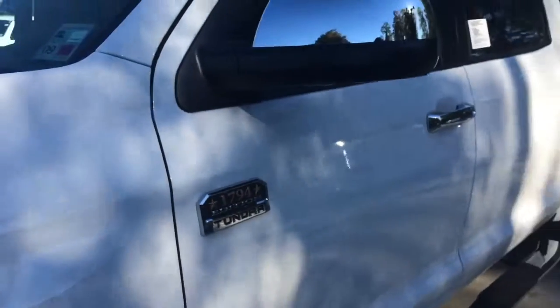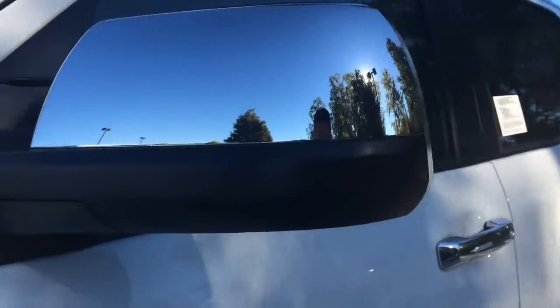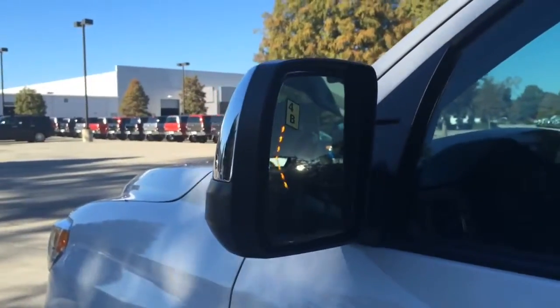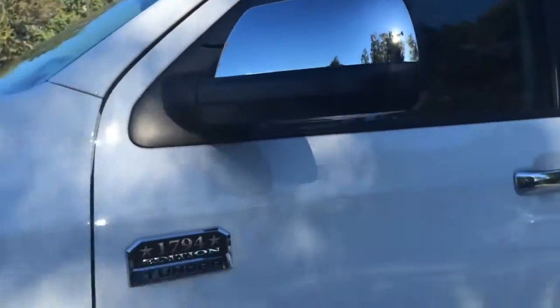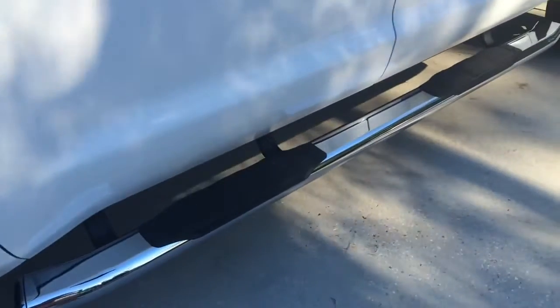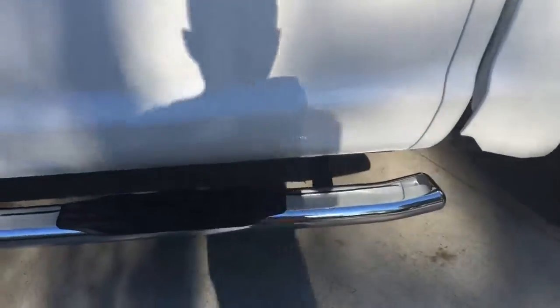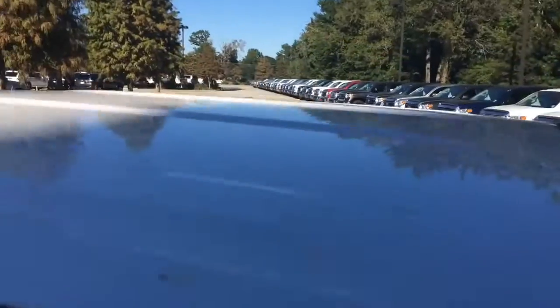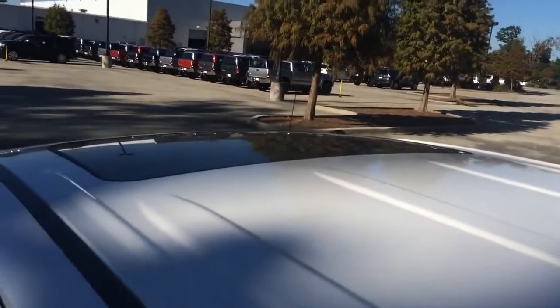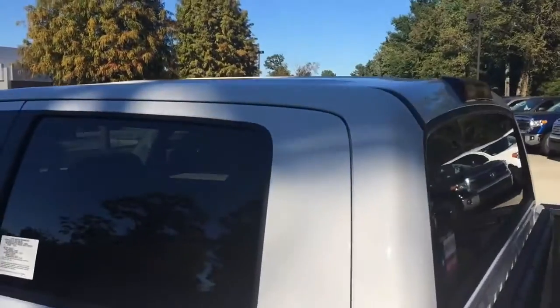1794 Edition badging on each front door. Chrome heated power and auto-dimming outside mirror with turn signal indicator and folding options. And here is the chrome step bar with black rubber insert for better grip. On top is the sunroof that can tilt up for ventilation or slide open for an open-air feeling.